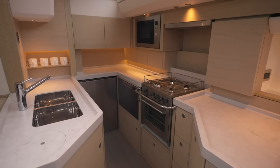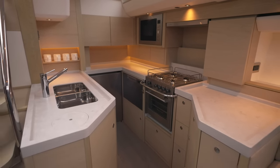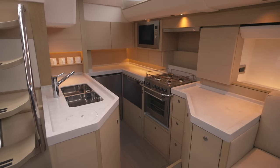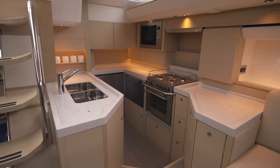Natural ventilation is supplied by an opening port light into the cockpit above the sink, and an integrated charcoal-filtered recirculation hood is fitted above the cooker to keep the galley smells at bay.